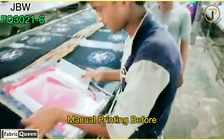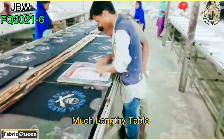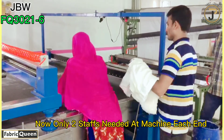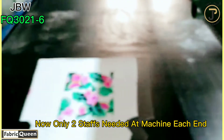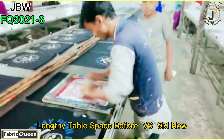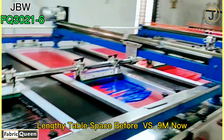Before, it was manual printing with a much lengthier table and needed four staff — four operators minimum. Now we only need two: one on the fitting side and another on the collection side. Before it was a much longer table, but now only nine meters — the machine length — is needed.